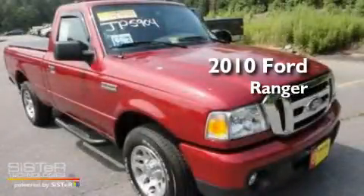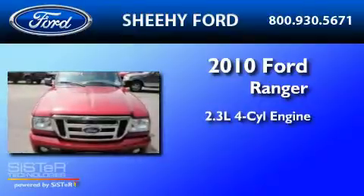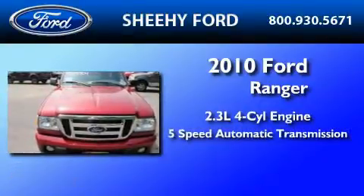This is a 2010 Ford Ranger. It has a 2.3-liter four-cylinder engine and a five-speed automatic transmission.